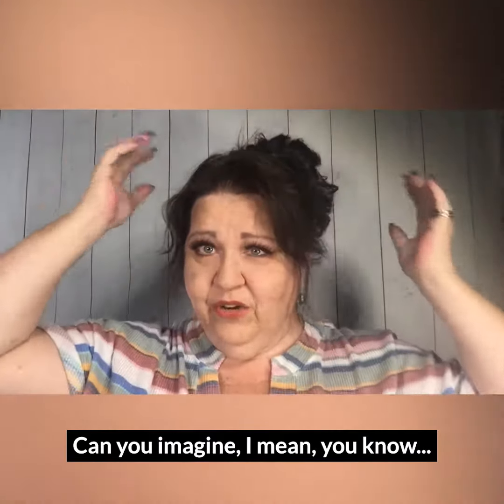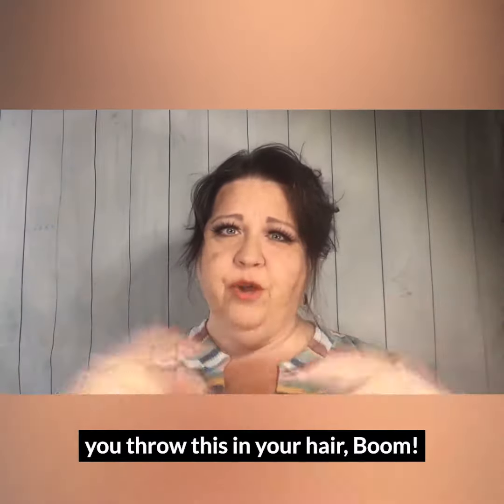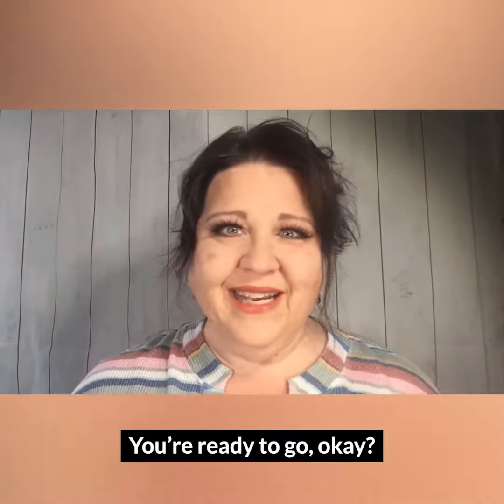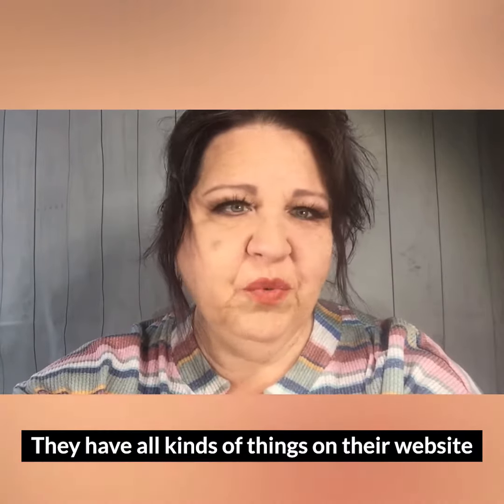Can you imagine — you wake up, you're running late, you throw this in your hair, boom, you're ready to go. That is awesome! They have all kinds of things on their website.